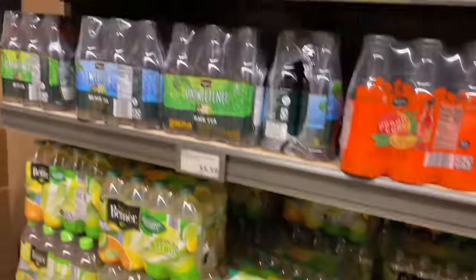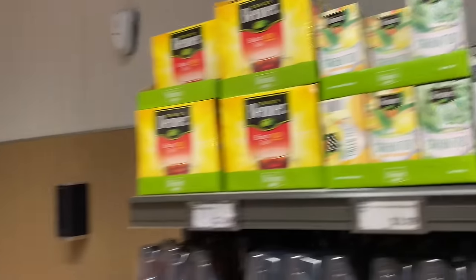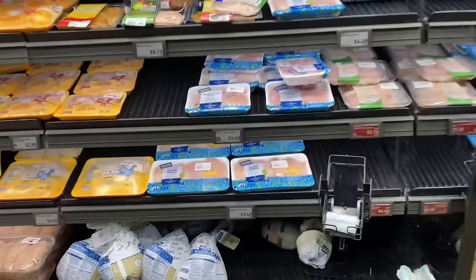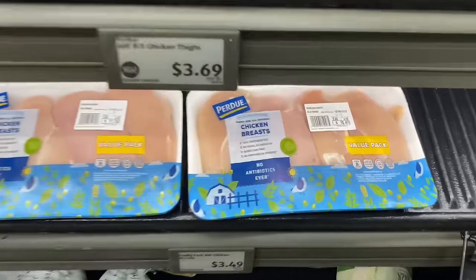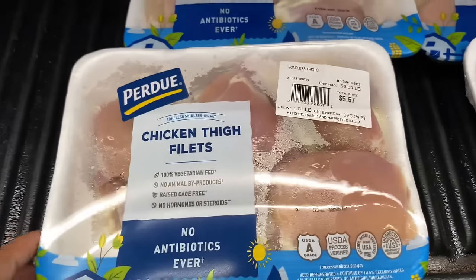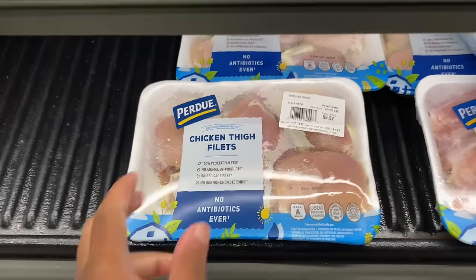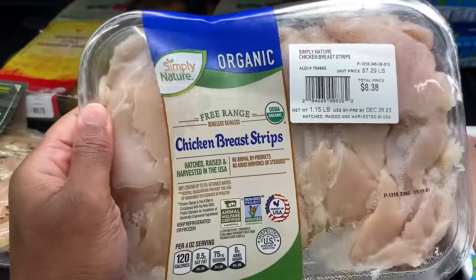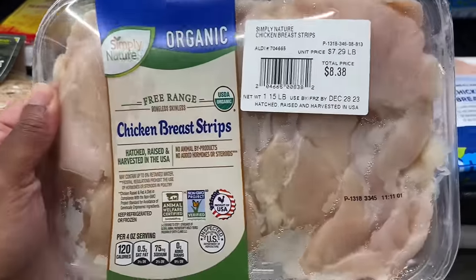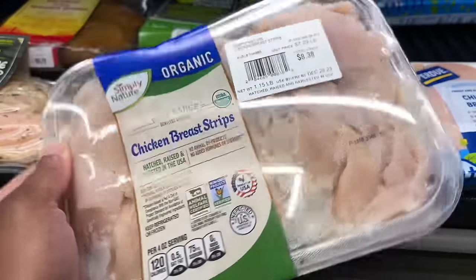Now, here's their meat section. Chicken breast is $10.47. Their chicken thighs are $5.57. They got chicken breast strips — this might be to make chicken strips. It's $8.38 — that's not bad. It's $7.29. And then they have some seasoned chicken right here — the Southwest style.